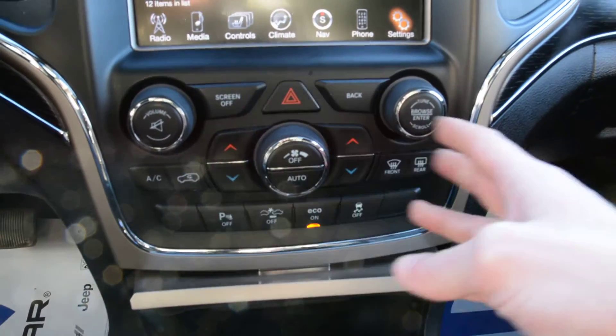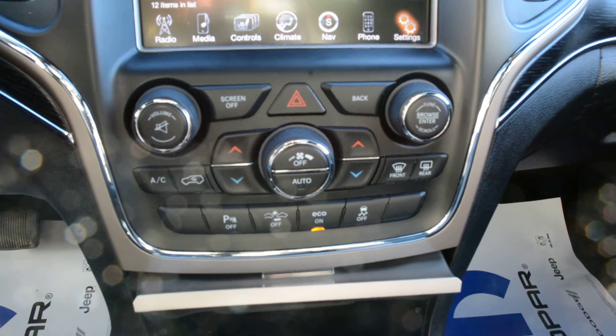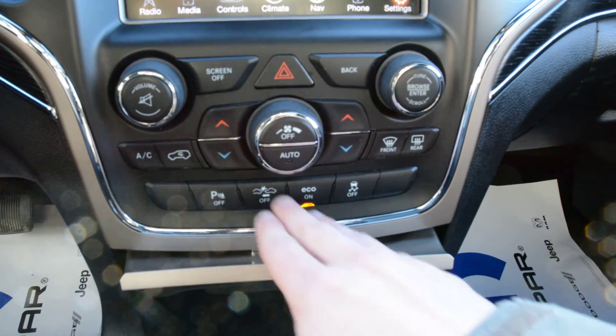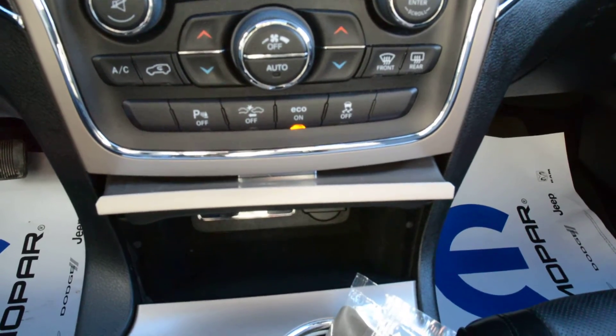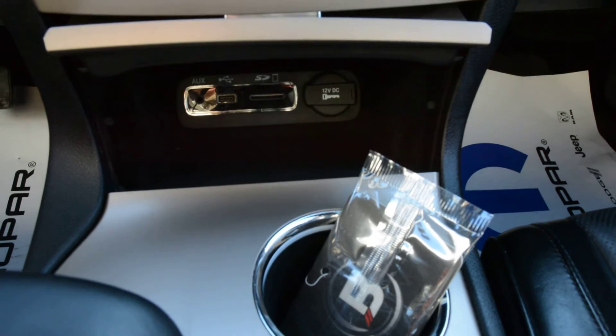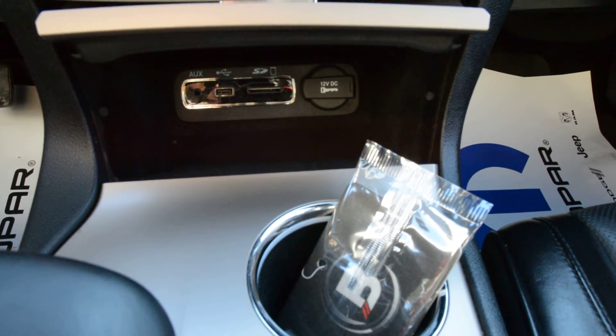Just below that, all the buttons in this area are in good condition and working order. You have access to all your climate control options, some of your media controls, your park assist features, and your adaptive cruise control you can toggle off as well — so a lot of great features packed in down there. Just below that is where your connection features are: a USB auxiliary port and SD card port.